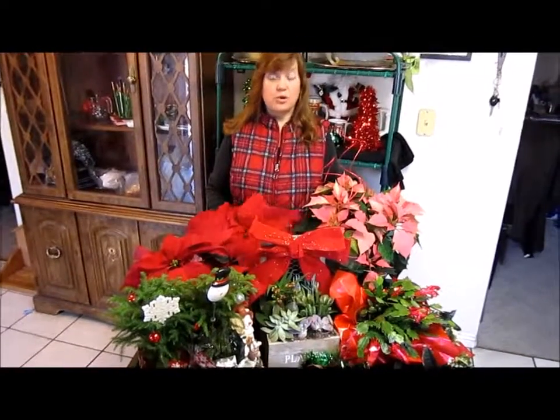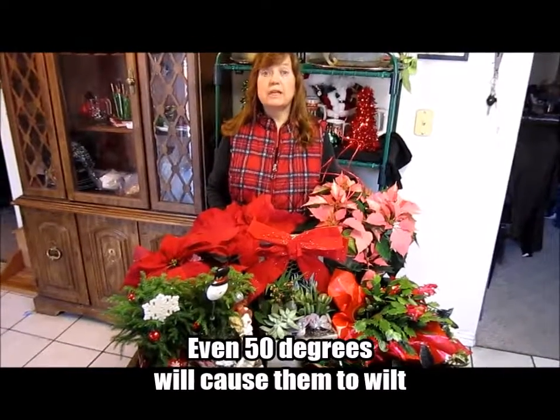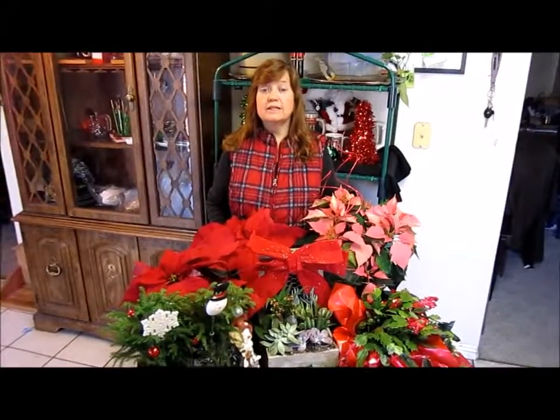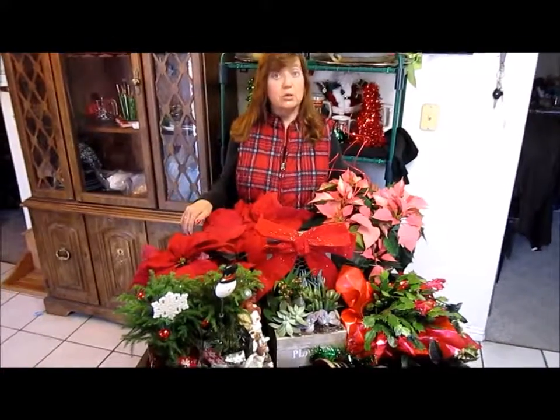I'd like to tell you, never let your poinsettias stand in water — just keep them moist — but keep them in bright sunlight for up to 6 to 8 hours a day. The poinsettia does not like cold at all, not even cold drafts. Even a cold draft will make it wilt.